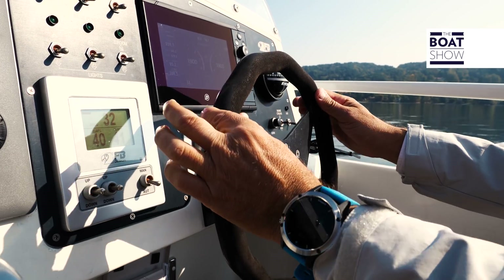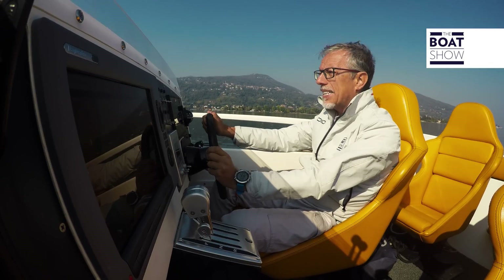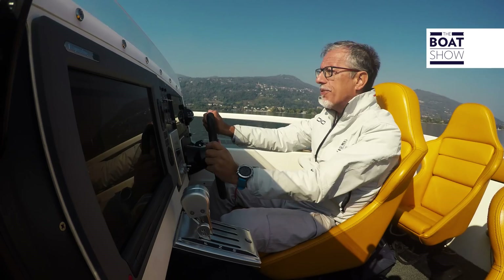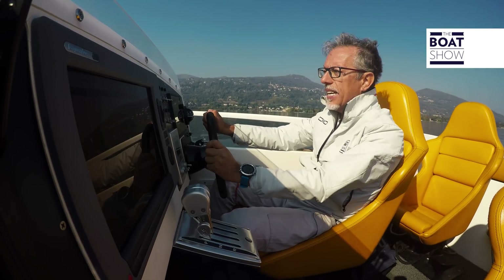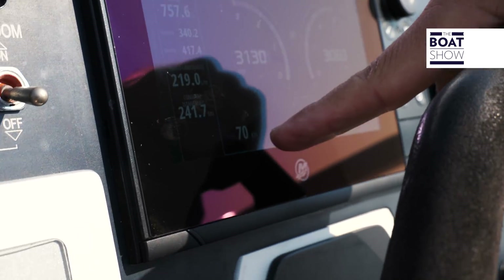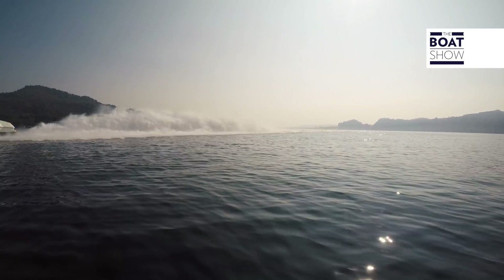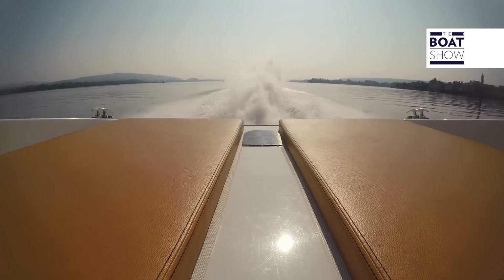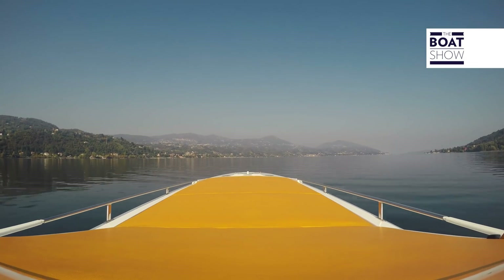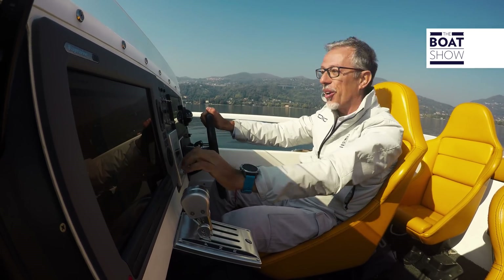I do not have to do anything, just control the helm with the tip of my finger. Because the hull begins to be light on the water, but it keeps the trajectory. There is a bit of traffic and I have to be very careful because we are at 70 knots! The engines are at 3,100 RPM and consumption is 218 liters per hour.